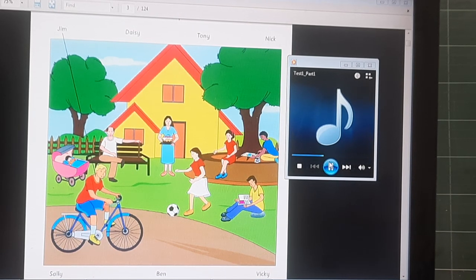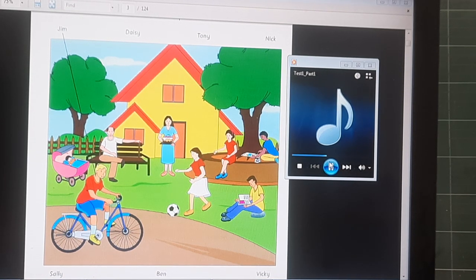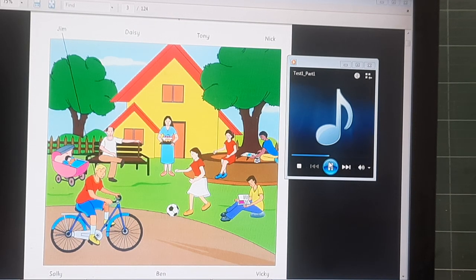Three. That is my baby sister. Is she sleeping? Yes. Grandpa is sitting next to her. What is her name? Sammy. Four. Who is the boy that is sitting down? Which one? The one who is reading a book. Oh, that is my friend, Nick.